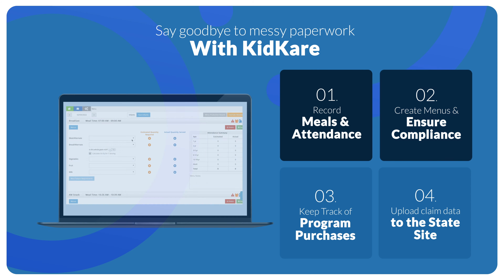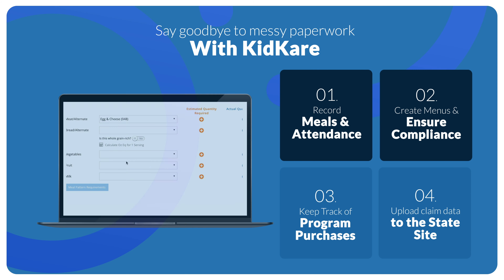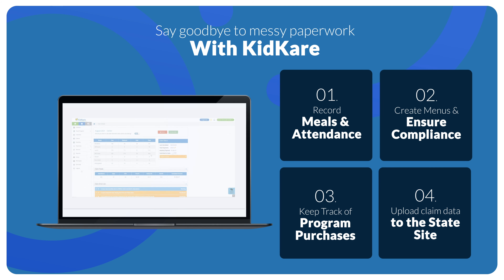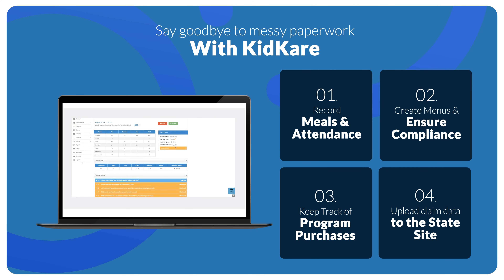Create menus and ensure menu compliance. Keep track of program purchases. Easily calculate claim data, all while staying in compliance.